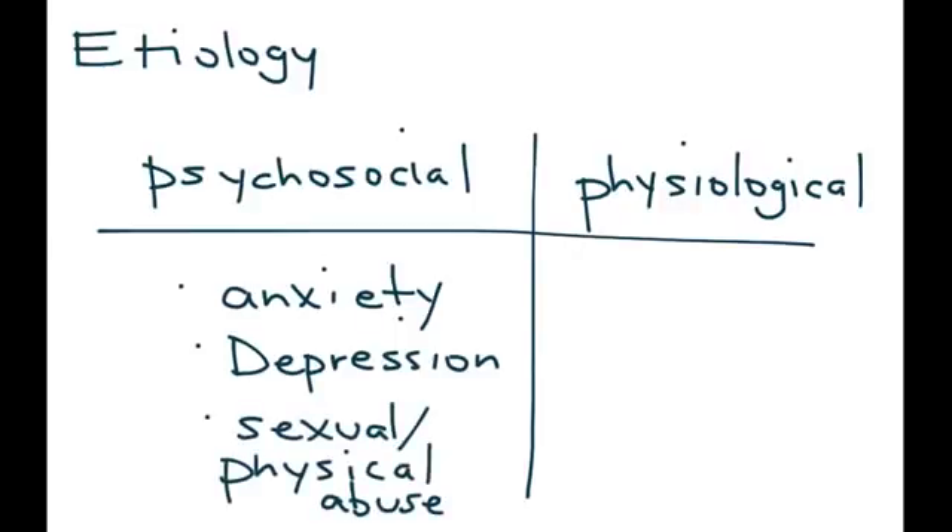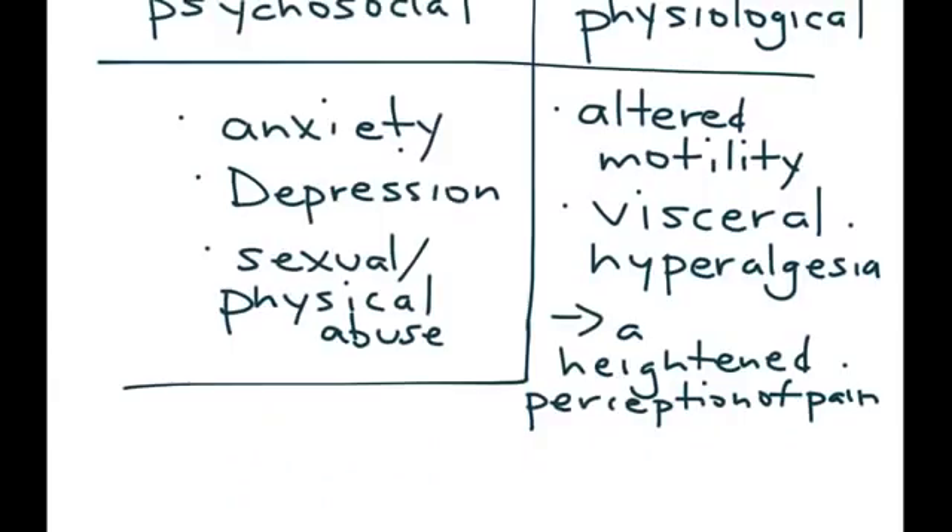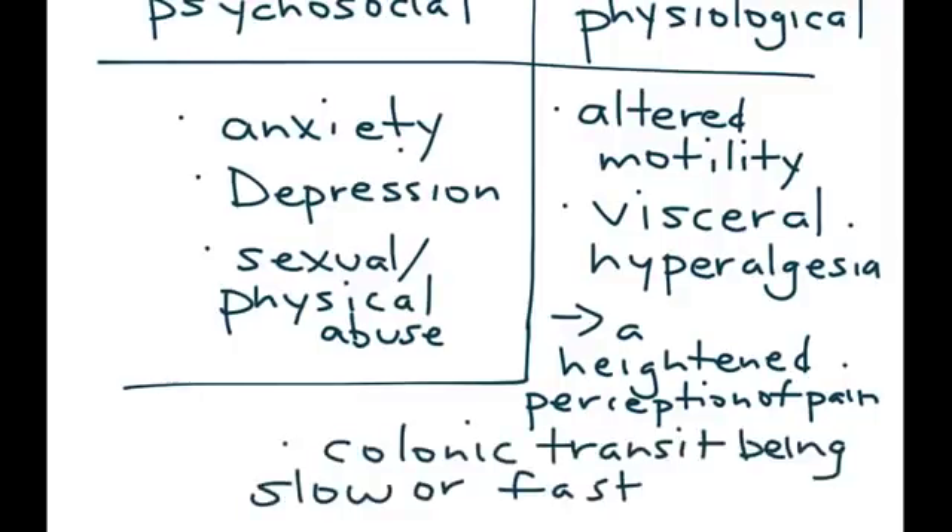Physiological factors include altered motility, in particular of the intestinal tract, and something called visceral hyperalgesia, which means a heightened perception of pain. Another physiological factor is colonic transit being either slow or fast — if it's slow that leads to constipation, and if it's fast it leads to diarrhea.